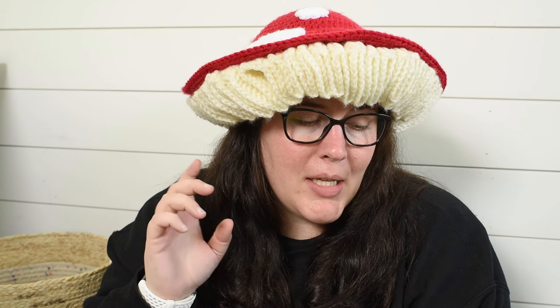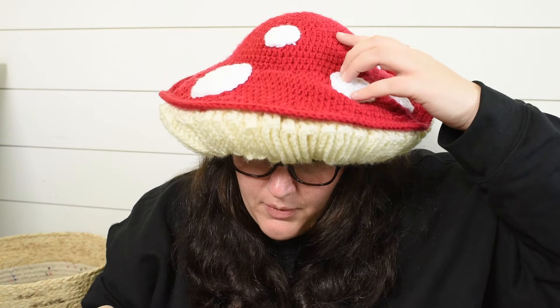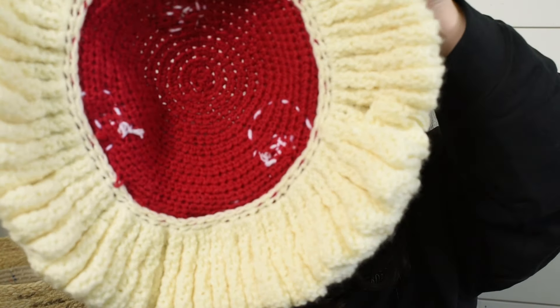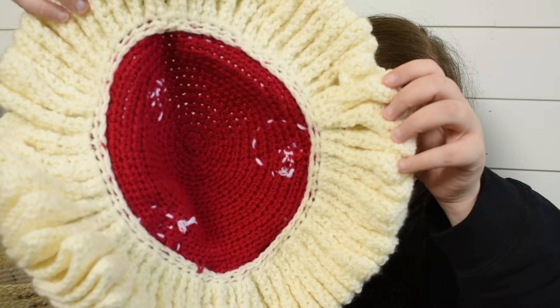It took me a week — I started April 19th and finished May 3rd. It's a paid pattern so I won't release too much information, but you can knit it in pieces. You knit the hat, you knit as many dots as you want, and then the ruffle is connected on the inside, so you can see all of my sewing.